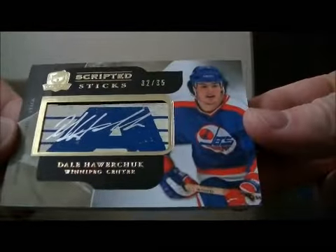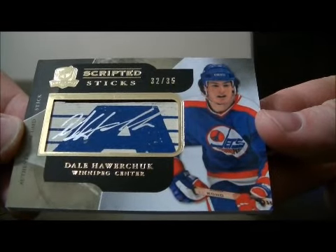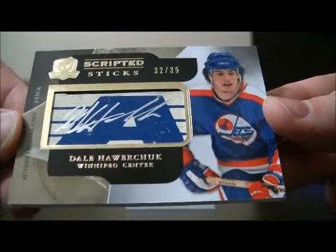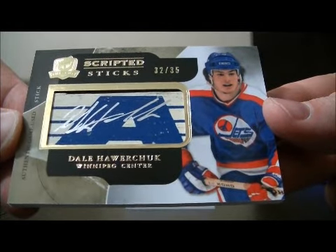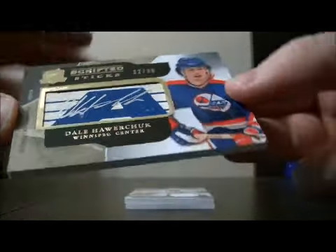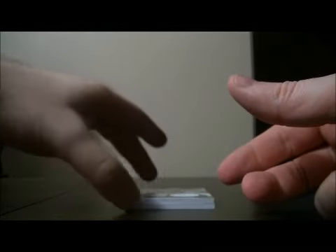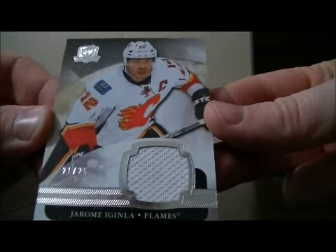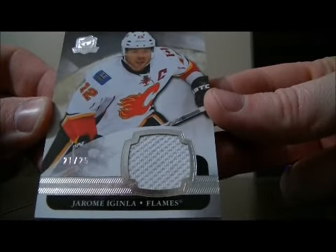We have a Scripted Sticks card, 32 out of 35, for the Jets of Dale Hawerchuk. Nice hit for Winnipeg. And we have a Jersey card, 21 out of 25, for the Flames of Jerome Iginla.